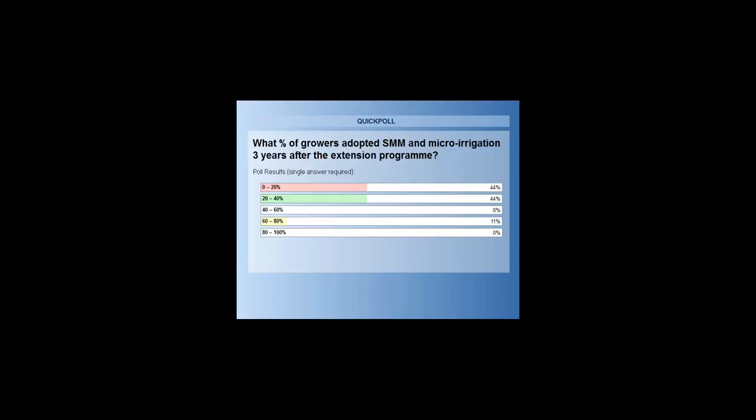The poll results show 44% said 0 to 20%, and similarly 44% said 20 to 40%. One brave person said between 60 and 80%. Most of you were right — it was actually between 0 and 20% of the farmers in the Goulburn Valley that adopted these tools. There were hardly any, or negligible, changes in practices, resulting in no improvement in water use efficiency. The wider salinity problems of the community were not addressed at all.